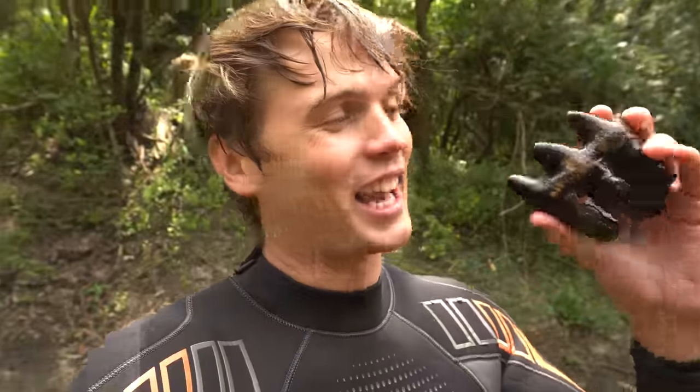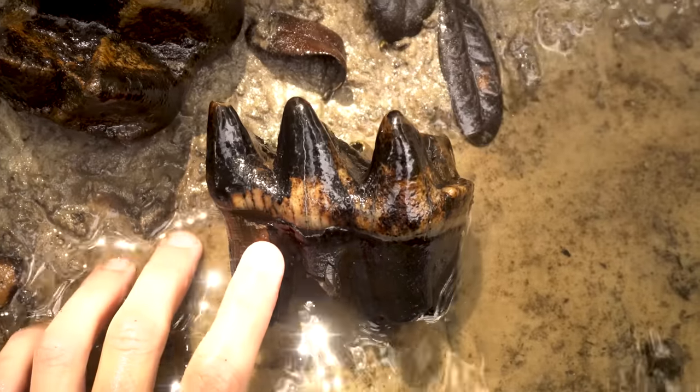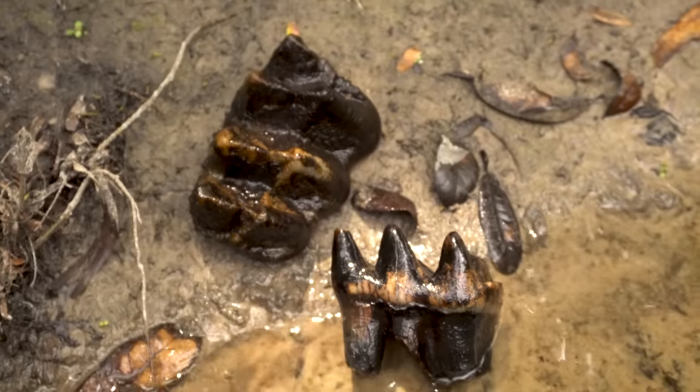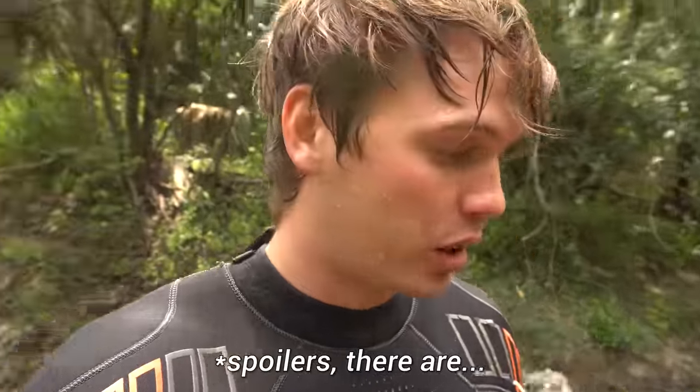Joe wasn't able to make it out today and I just got a text from him. He said if I find one more of these, we're over — it's over between us as fossil hunting buddies. But I'm still freaking out about how I found this. The limestone clay trap over here, I'll give it one more quick glance, and then this limestone shelf dips into a deep hole.